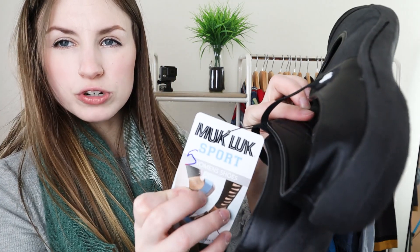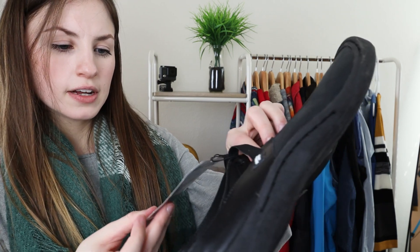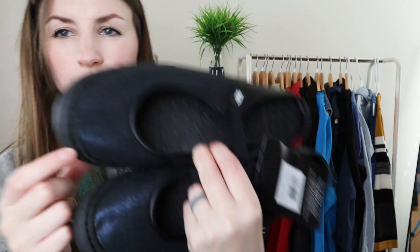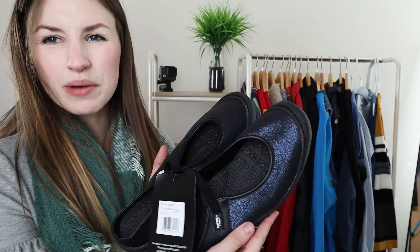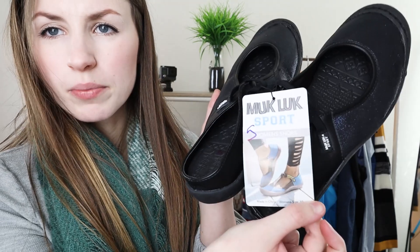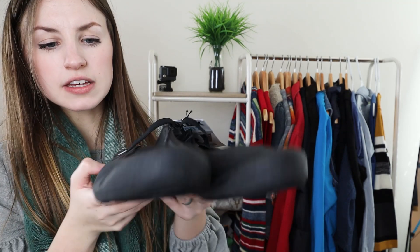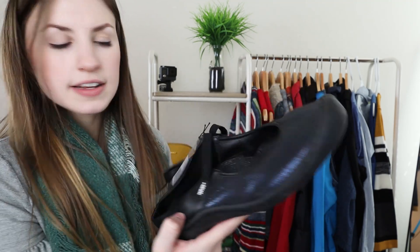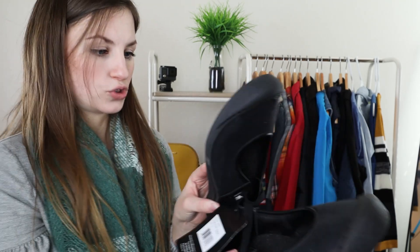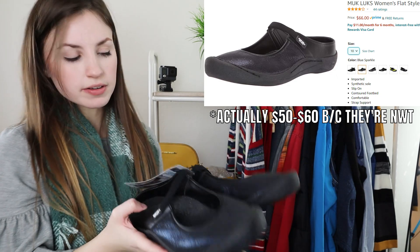Next were new with tags — some Muck Lux sport shoes. They wanted $5 for them but they were half off. These are just like a cool blue sparkly slip-on water shoe style — no back strap to them, just some slip on kind of water shoes in a blue sparkly color. New with tags, so that's why I picked them up for $2.50. Can't really go wrong with that. These will probably go for about $15 to $20 as well.